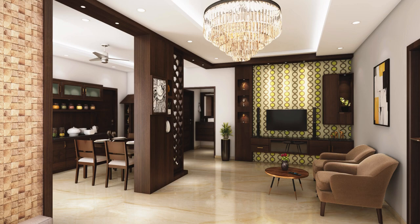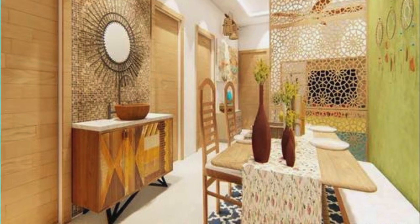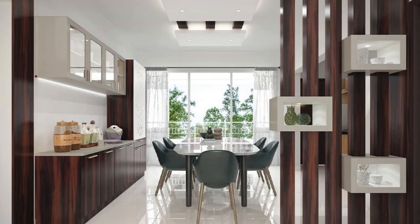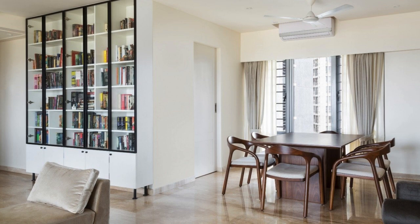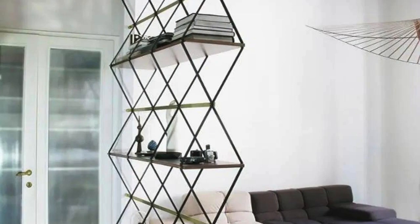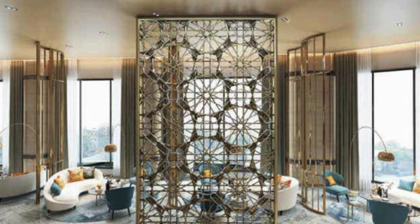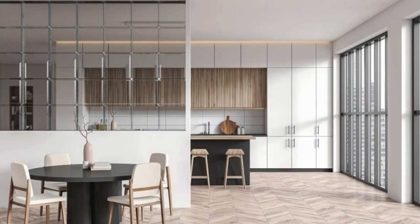Moreover, the flexibility of the living room partition extends to its mobility. Freestanding partitions or room dividers on wheels can be effortlessly repositioned, offering a dynamic and evolving layout that adapts to the changing needs of the household. This dynamic quality ensures that the living room remains a versatile and functional space accommodating various activities, from social gatherings to quiet contemplation. In essence, the living room partition evolves into a dynamic and transformative element, seamlessly integrating form, function, and personal expression — a testament to the evolving nature of interior design, where innovation, customization, and adaptability converge to create living spaces that are deeply reflective of the individuals who inhabit them.